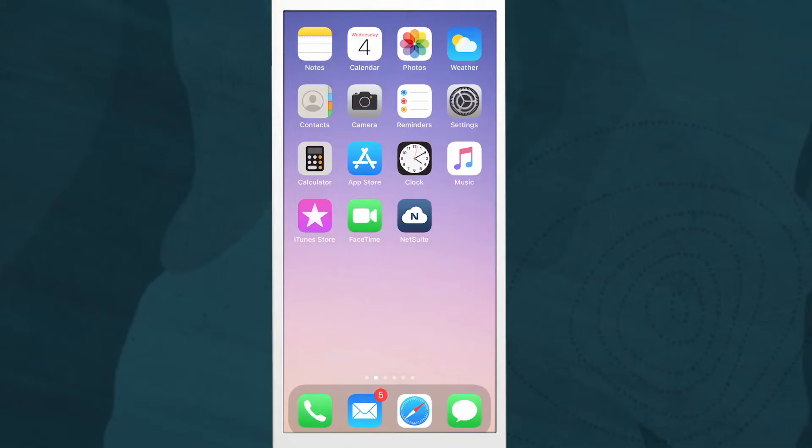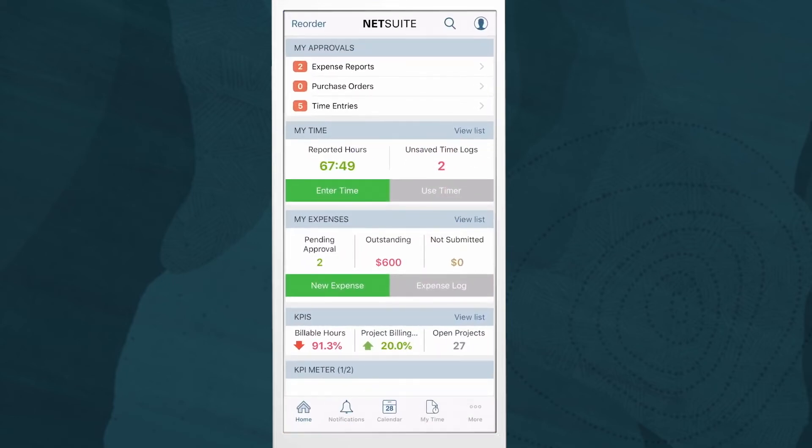Now let's take a look at the NetSuite mobile application that allows resources to enter time and expense on the road. NetSuite's mobile application runs on both iOS and Android devices.